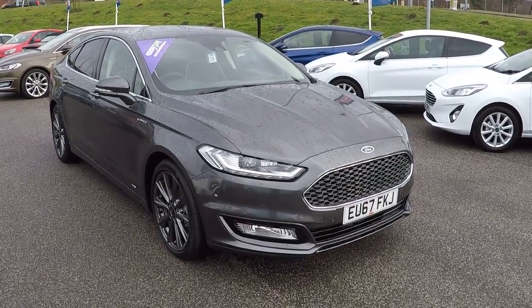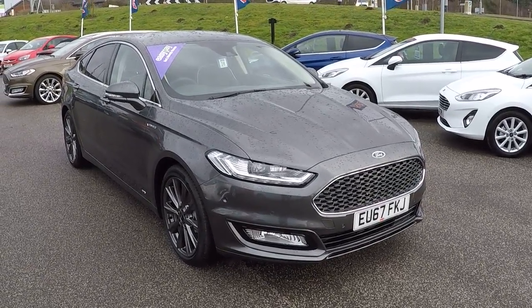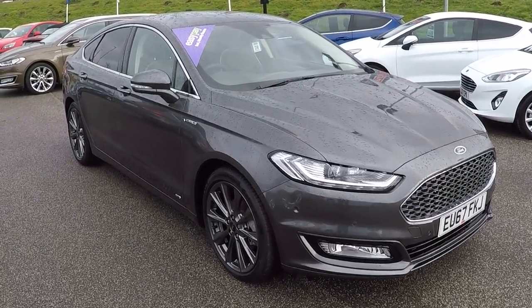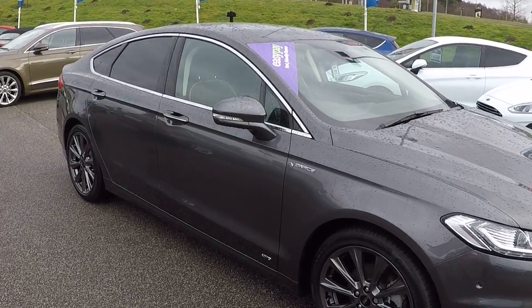Hi folks, Marques here, Perez Mansfield. Great opportunity if you're here folks — massive saving on new. We've got this Ford Mondeo Vignali 2 litre diesel, 180 brake horsepower.